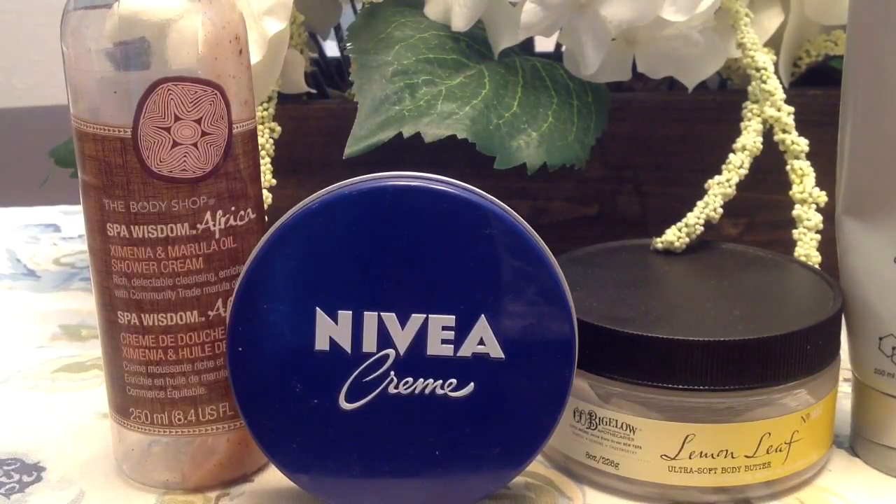I also used some body care items. On the very left I used the Body Shop Spa Wisdom Amazonia and marula oil shower cream. I got this on clearance for a dollar and have already used one previously. It had a thick jelly consistency with very gentle small exfoliating pieces. I thought it smelled pretty good, but it's discontinued so I can't repurchase it.